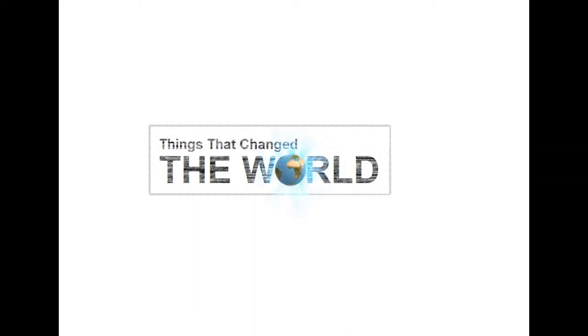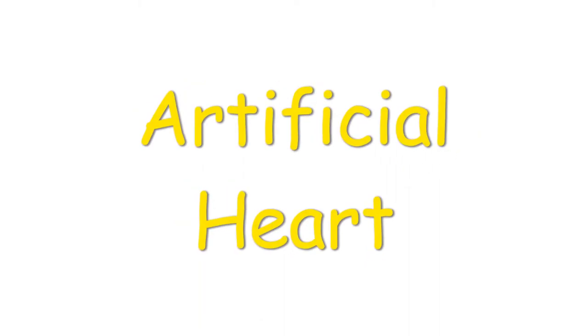Hi, welcome to my YouTube channel. In this video, I'm going to tell you about the artificial heart.